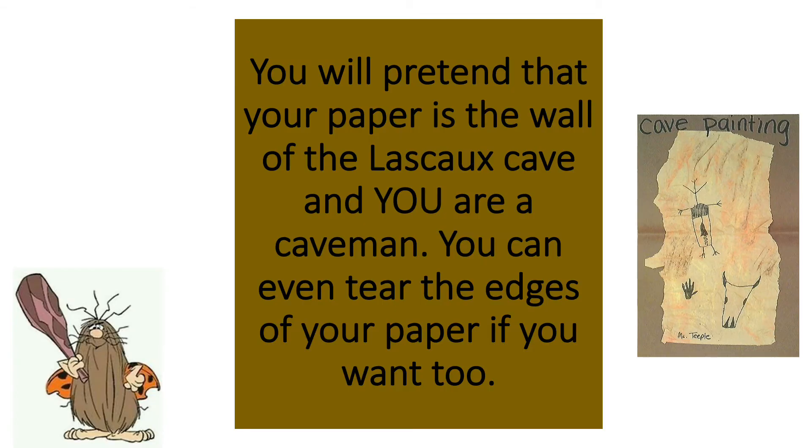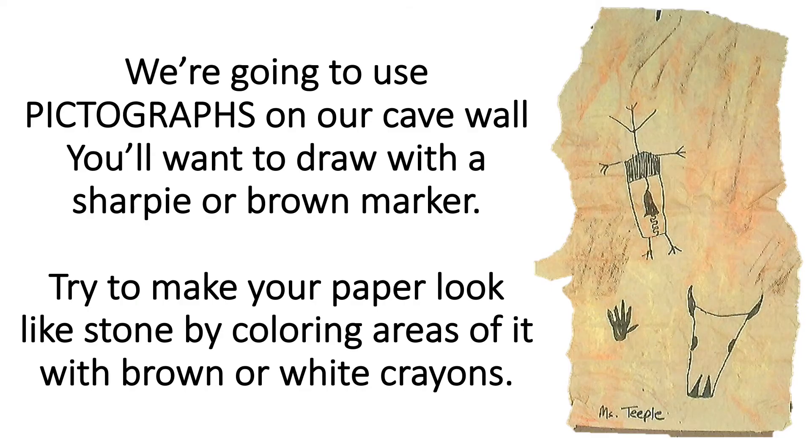You're going to pretend that your paper is one of the walls in the Lascaux cave and you are a caveman. You can even tear the edges of your paper to make it look like a really rough cave wall. Look at my picture. Now we're going to use pictographs, or pictures, on your cave wall. You'll want to draw them with a sharpie or a brown marker. If you look at my picture, I used a black sharpie — they show up pretty good.